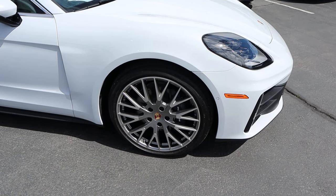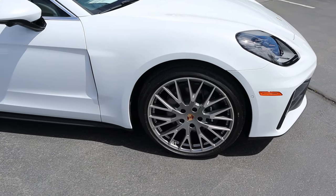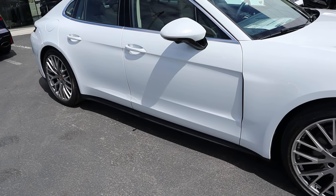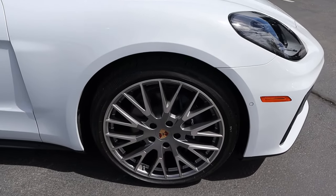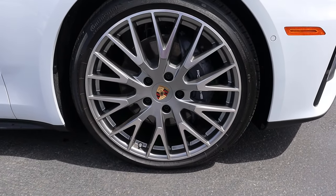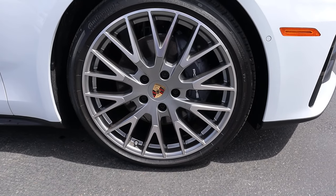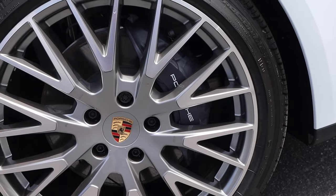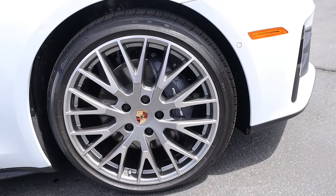On the side, the tire and wheel setup is 275/35/21 in the front and 325/30/21 in the rear — a slightly staggered setup. With the wheels, you've got silver on the top but then metallic gray in the center, and I like the offset color with the brake caliper. I think that adds to the flare of this Panamera.